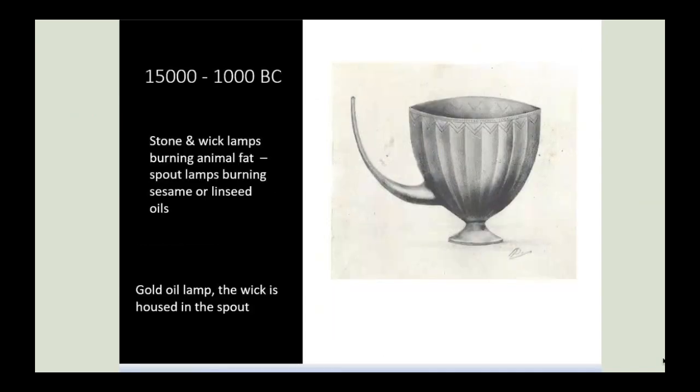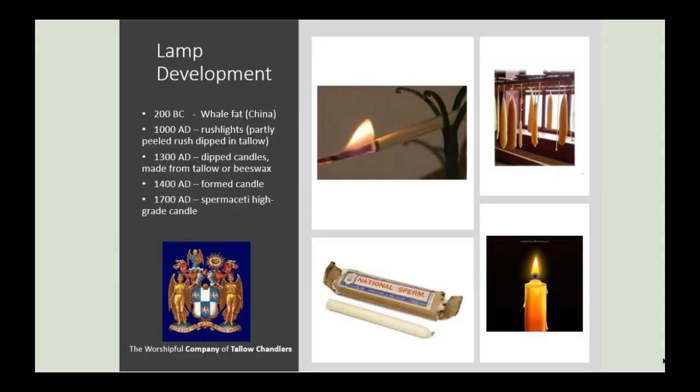Oil lamps in ancient Egypt commonly used castor, sesame or linseed oil as a fuel, with the wicks housed in the spout. Wicks were made with the pith of rushes, castor plant fibres or even cloth. Notice that the top of the spout is above the top of the vessel, which meant that when the vessel was full of low viscosity oil, the oil under gravity would impregnate all of the wick. While ancient oil lamps had a reasonable luminosity, they lacked a certain degree of portability.